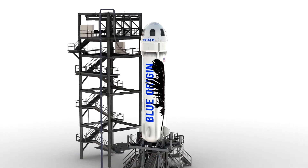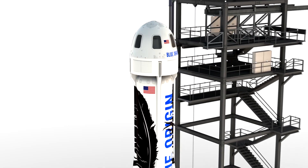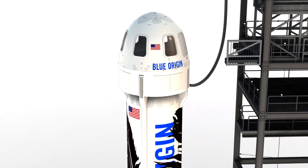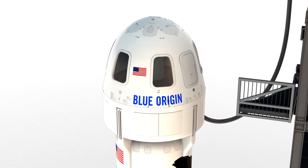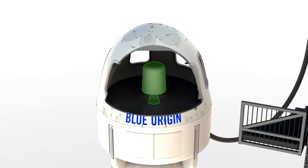Drawing from the lessons of Mercury and Apollo, Blue Origin's New Shepard vehicle features a full envelope escape system designed to protect astronauts throughout their climb to space. Shortly after the escape hatch is closed on the launch pad, the escape system is armed and available if needed.